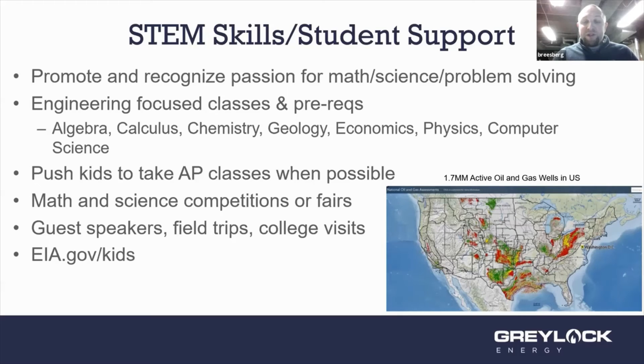Even outside of STEM, there are many other industries and career pathways that the oil field supports. We have geologists, electricians, mechanics, IT support, accountants, welders, fabricators, foremen, and well tenders. So even if students aren't fully enthusiastic about STEM, there are all kinds of support functions that go into the oil and gas industry as well.